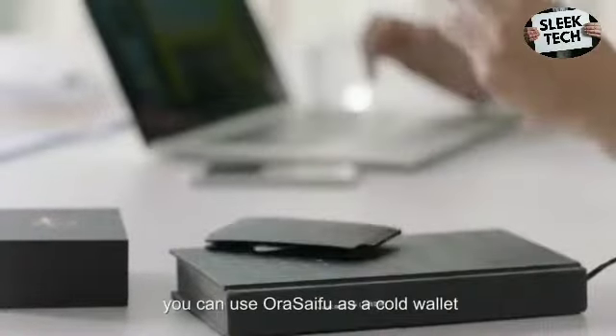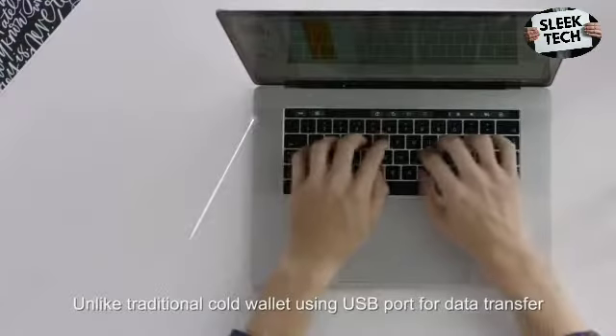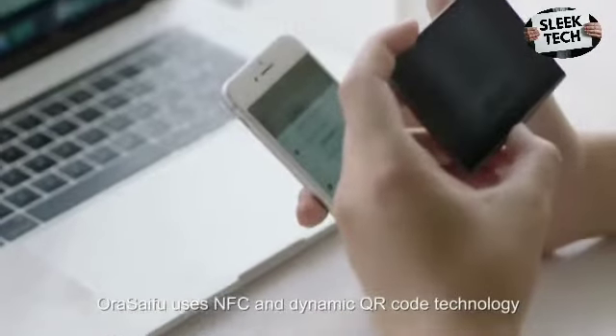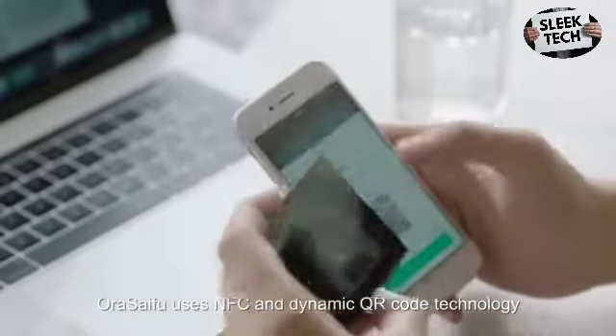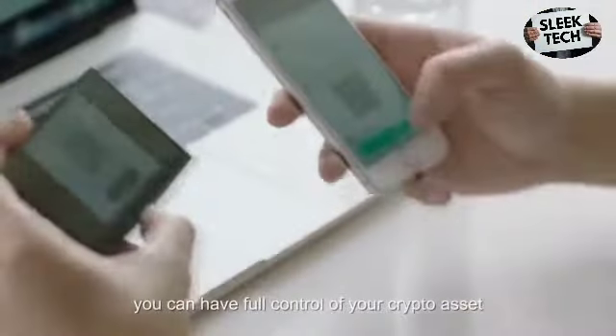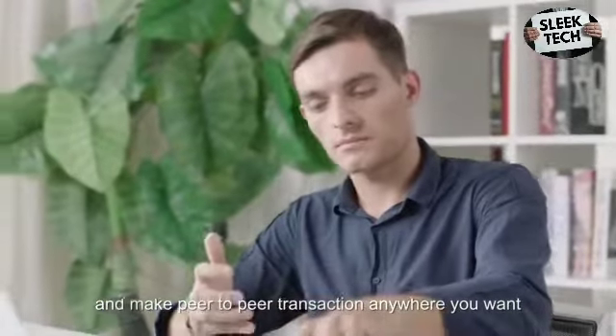For cryptocurrency users, you can use AuraSyFu as a cold wallet. Unlike traditional cold wallets using a USB port for data transfer, AuraSyFu uses NFC and dynamic QR code technology, which is totally off the grid. You can have full control of your crypto assets and make peer-to-peer transactions anywhere you want.